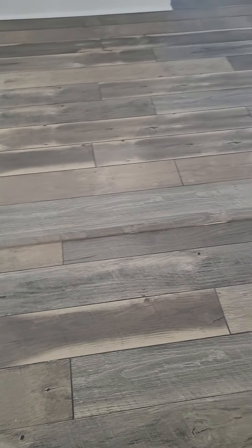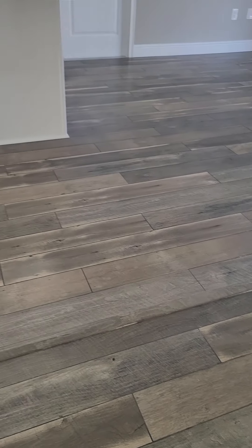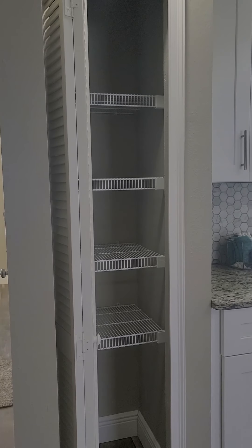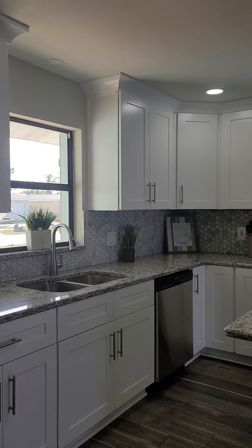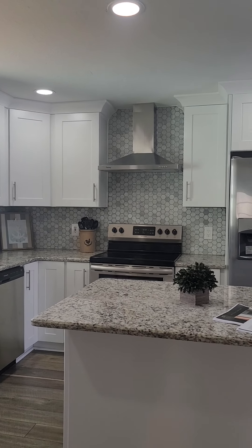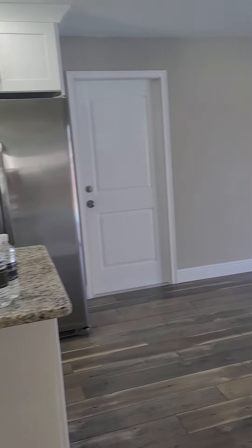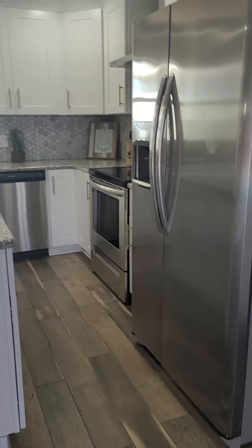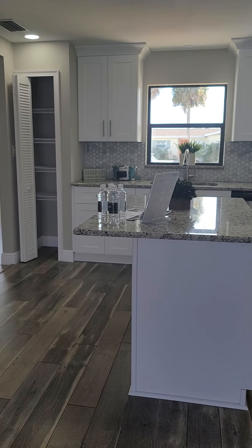There's that lip again — it's not super noticeable, but it's enough to trip your foot on. You've got a little pantry here. I like the crown they did on top of the cabinets. The only thing I don't like about the kitchen is where they put this island — they should have moved it back a little bit; another foot would have been perfect.